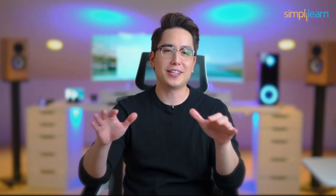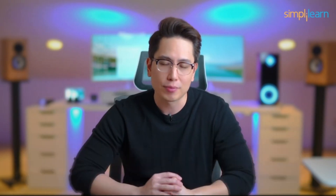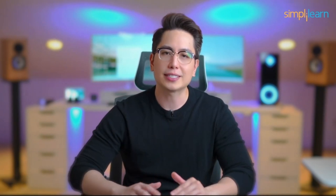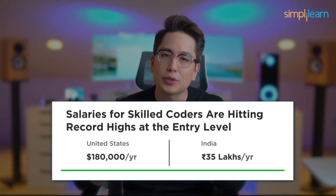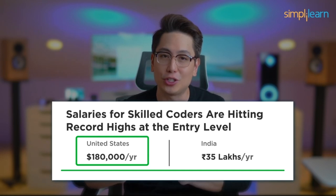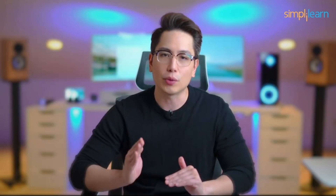Welcome, tech enthusiasts! In today's digital era, programming languages aren't just tools — they're keys to unlock a world of opportunity. As we journey through the top 10 programming languages, consider this: the demand for developers is skyrocketing. With tech giants seeking talent, salaries for skilled coders are hitting record highs, with some professionals earning as high as $180,000 in the US and 35 lakhs per annum in India at entry level, promising a rewarding career. These languages are shaping the future of technology, from AI to cybersecurity.